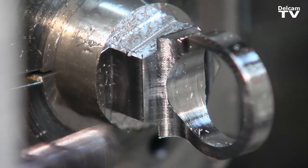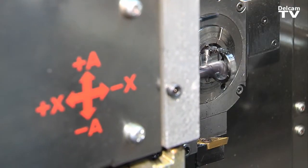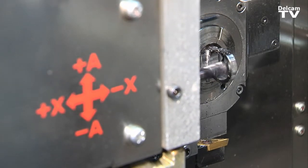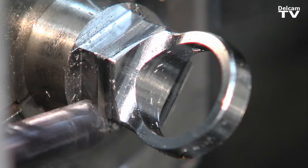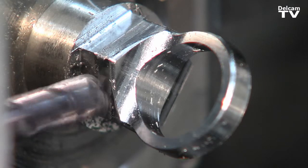We've been able to use Partmaker to manufacture features on a part that would ordinarily be accomplished only on a Y axis machine. So it's saved us the need to buy equipment with Y axis.